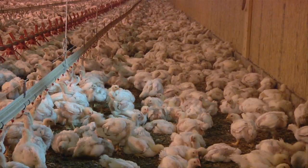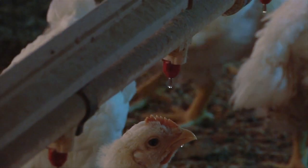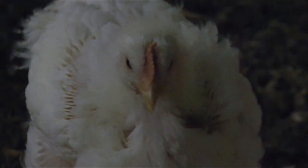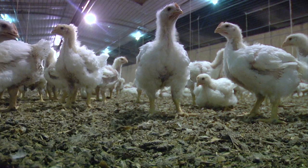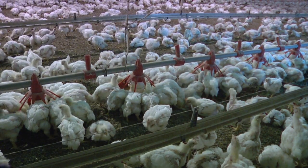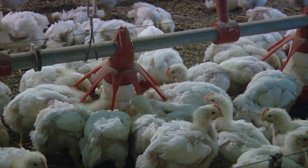Dr. Theresa Laverne serves on the Broiler House Steering Committee. The committee determines which variables are tested during the experiments, and it also decides how the information gained will be used in future applications. We could look at different litter management techniques, different ways of handling litter, different mortality management techniques. We could do product testing. Laverne says these tests could ultimately improve an industry that contributes millions of dollars to the state's economy.